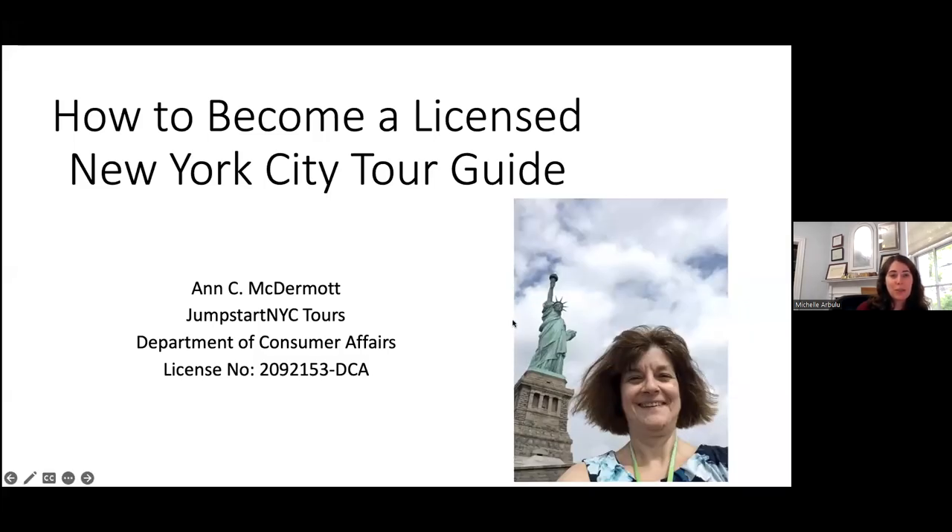Hello. Welcome, everyone. Thank you for joining us for tonight's preservation school class on how to become a tour guide. Upcoming preservation school classes include how to do an architectural survey on June 5, and a class about the New York City Parks Department on June 6. In addition to preservation school, HDC has several walking tours coming up as part of our preservation conference programming. Please check out our website hdc.org for more information and to sign up.